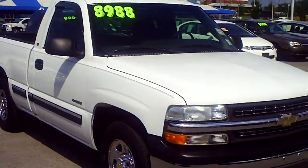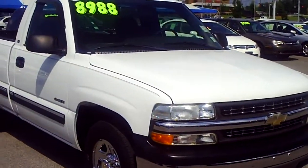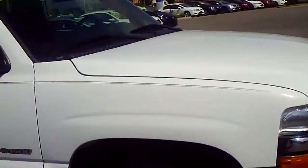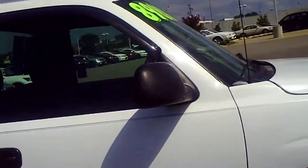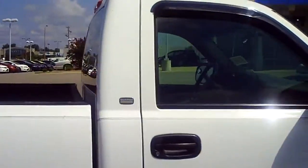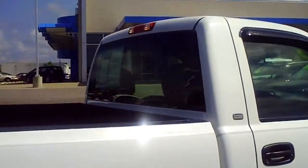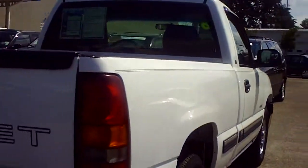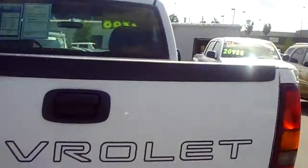Here it is, a 2001 Chevy Silverado 1500. It's in rough shape but it's a great work truck. Look at those rims — shiny, look at the day they were bought. Tone package — this thing is the real deal right here.